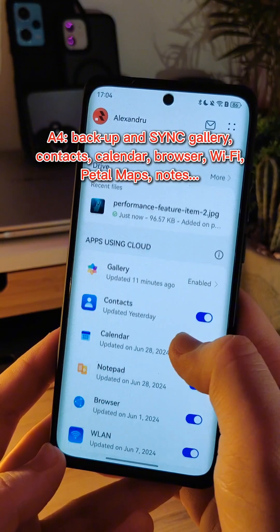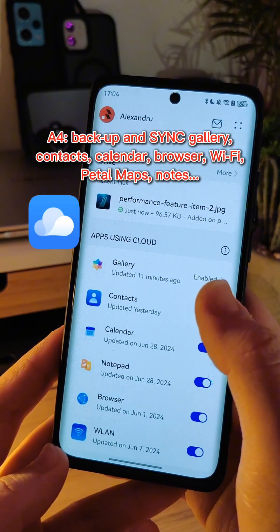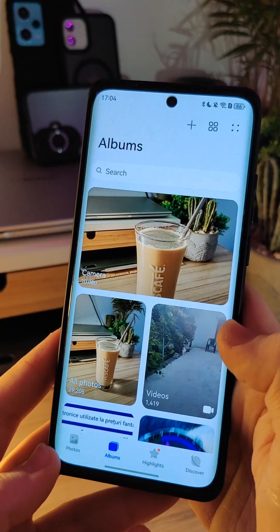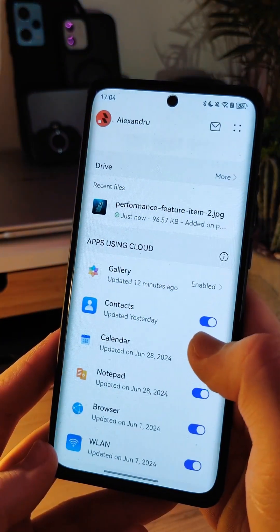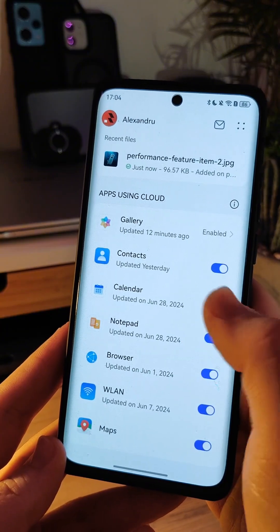Other backup options include backing up your gallery, your notes, your contacts, your Wi-Fi networks that you previously connected to, your browser history and settings, and the maps, which are Petal Maps by Huawei.